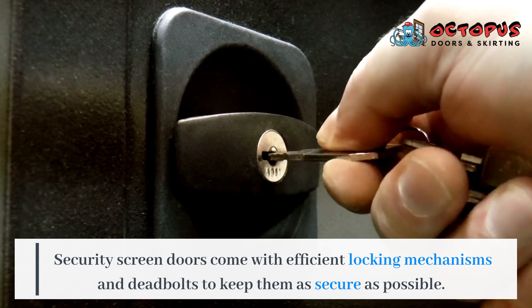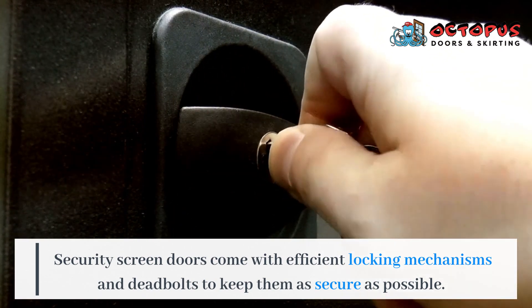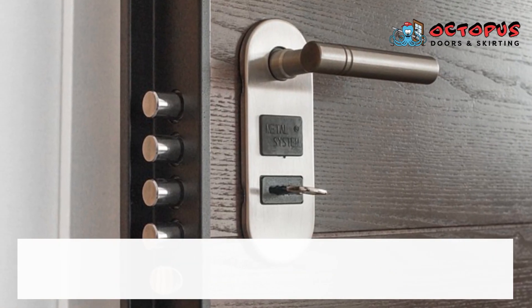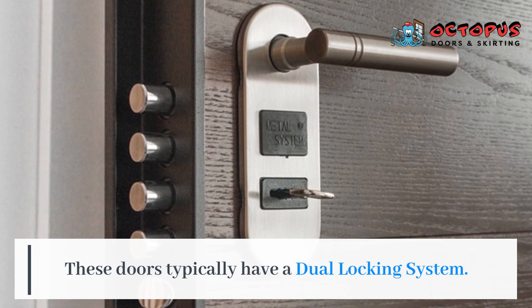Security screen doors come with efficient locking mechanisms and deadbolts to keep them as secure as possible. These doors typically have a dual locking system.